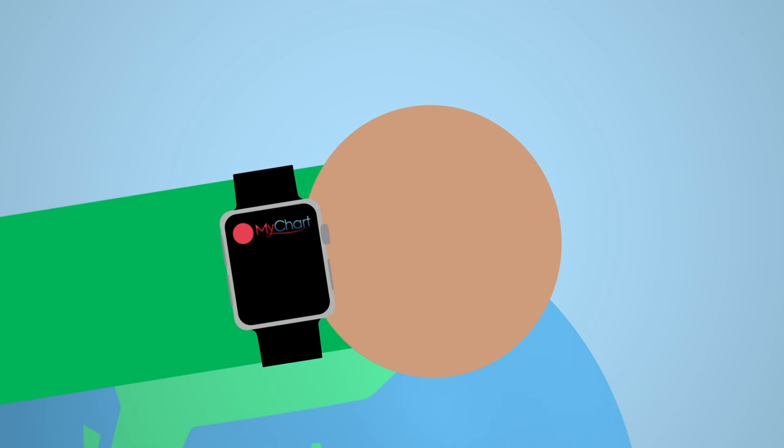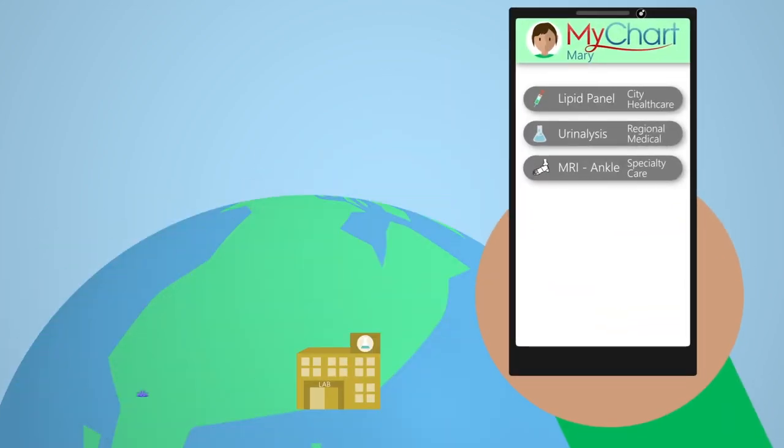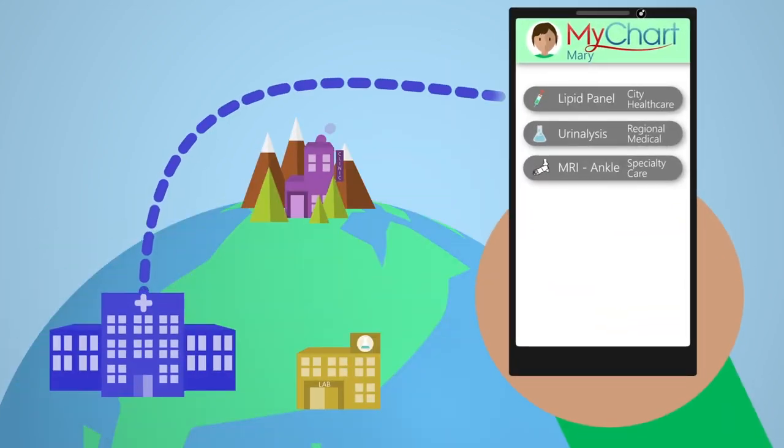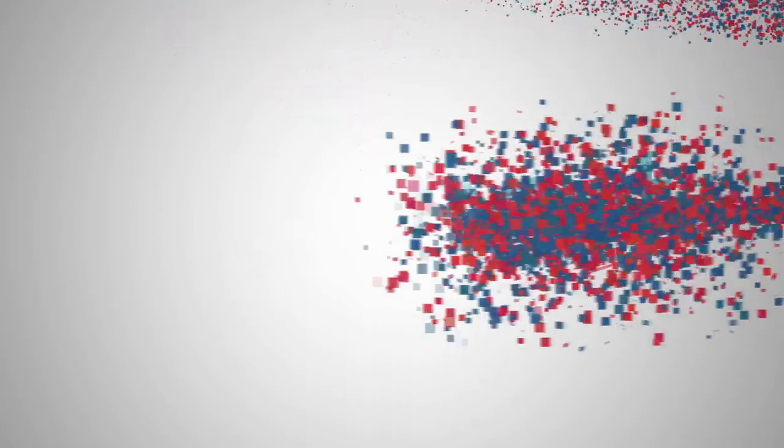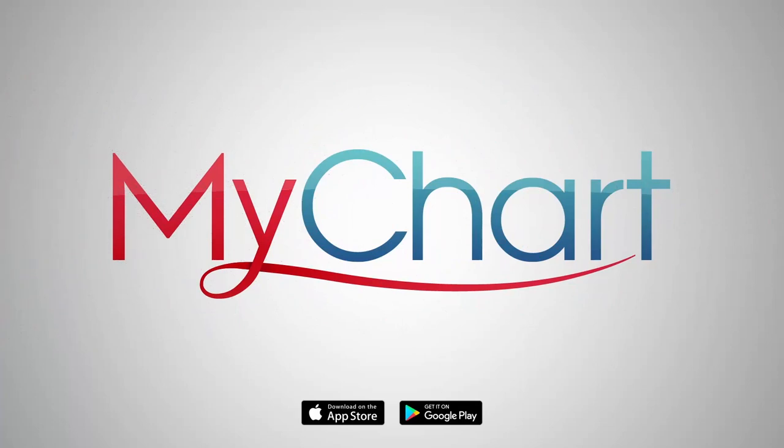And through one MyChart account, you can even see health information from other places where you and your family receive care. MyChart: your secure online health connection.